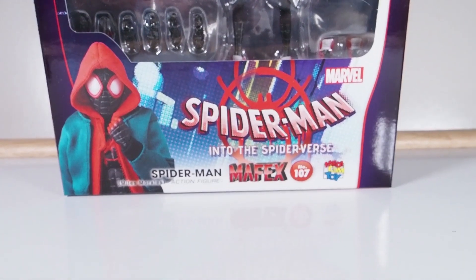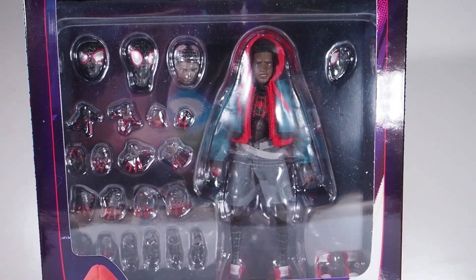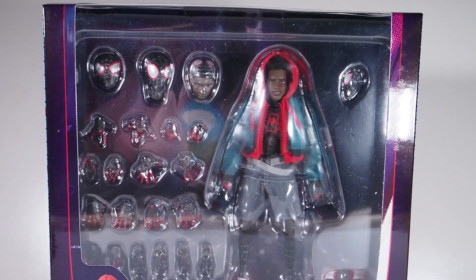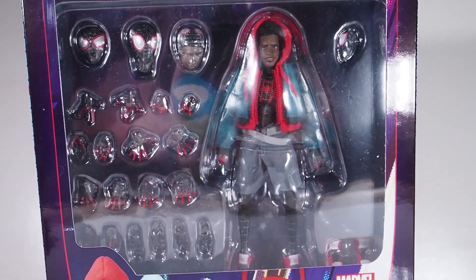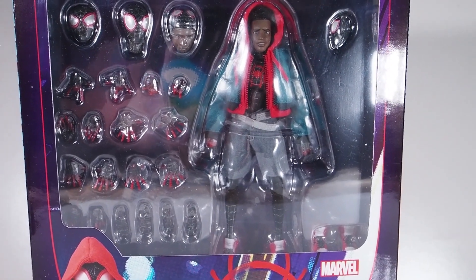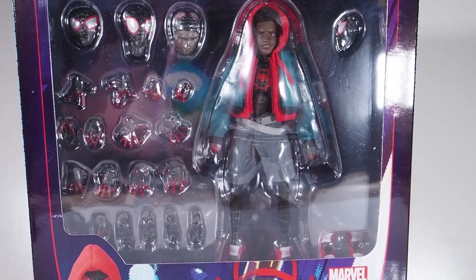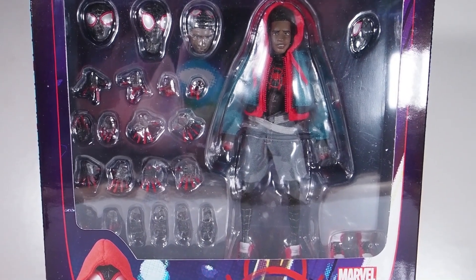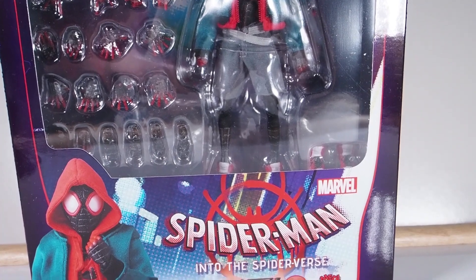The last honorable mention is the Mafex Spider-Man: Into the Spider-Verse Miles Morales Spider-Man. This is a figure you have to be super careful with — that's partly why it didn't make my top 10. He is super skinny and the joints are so tiny that if you aren't careful you might end up breaking this figure. He has a cloth outfit with a hoodie jacket and shorts, which helps hide the joints perfectly.